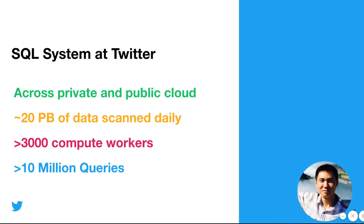First of all, I would like to give you a quick overview of the SQL system at Twitter. We have more than 10 SQL clusters built across both private and public cloud. The private cloud refers to Twitter's data centers, and with the current partly cloudy strategy at Twitter, we are migrating analytical workload to the Google Cloud platform. Daily, there is around 20 megabytes of data scanned by the SQL system, and we have more than 3,000 compute workers. The SQL system has processed more than 10 million queries.